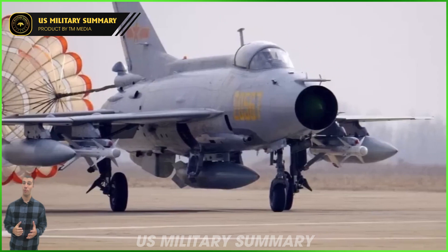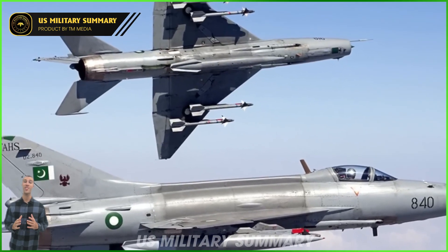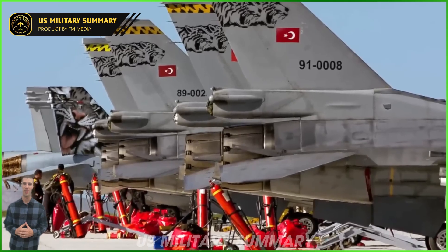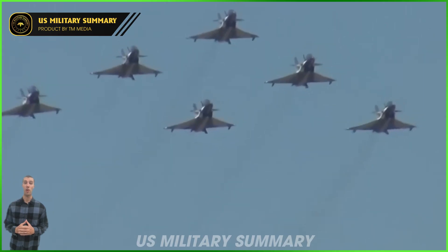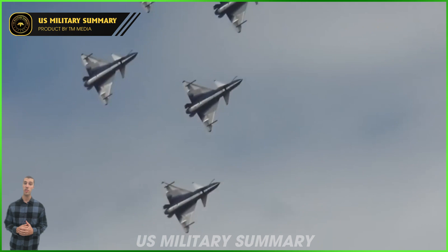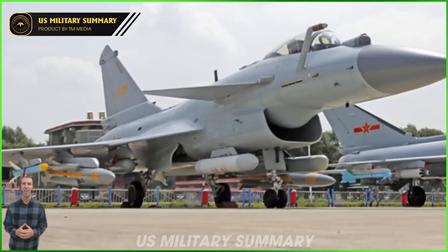According to Air Force Technology, the PL-8 infrared homing short-range air-to-air missile — a variant of the Israeli Python-3 missile — was manufactured in China under a licensed production agreement by the China Academy, formerly the Luoyang Electro-Optics Technology Development Center, while the PL-11 is a licensed manufactured variant of the MBDA Italy Aspide medium-range air-to-air missile.